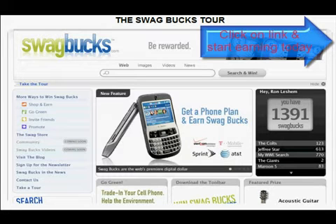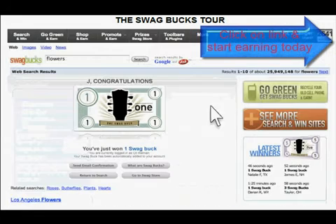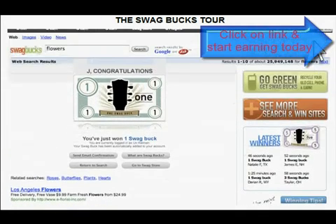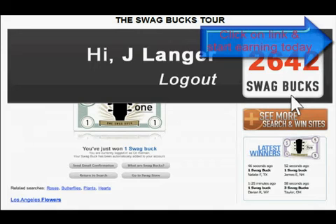The easiest way to win Swagbucks is by searching the web. Looking for something? Win Swagbucks as you search. The results come from Google and Ask, so you know you're getting a great search. And with our dynamic tally bar, Swagbucks get added automatically to your account. It's that simple.